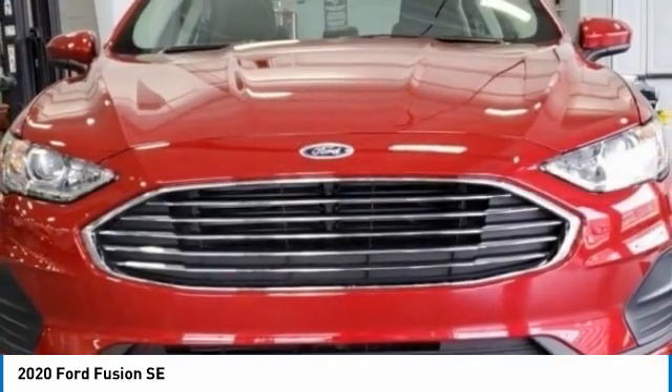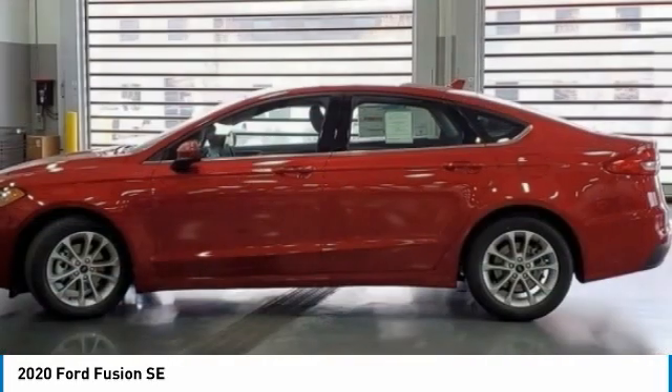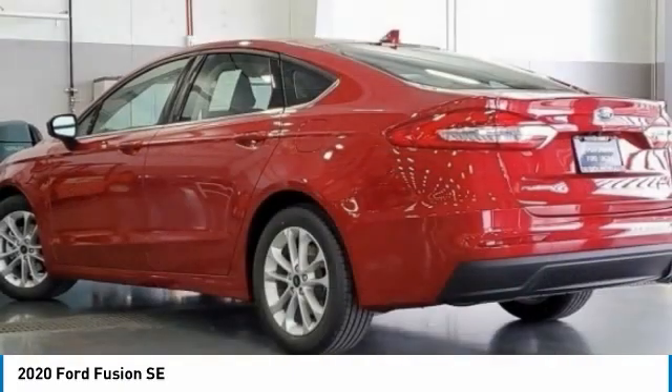Front performance tires, rear performance tires, variable speed intermittent wipers. Drive away with a great deal on this vehicle. Call or stop in today.